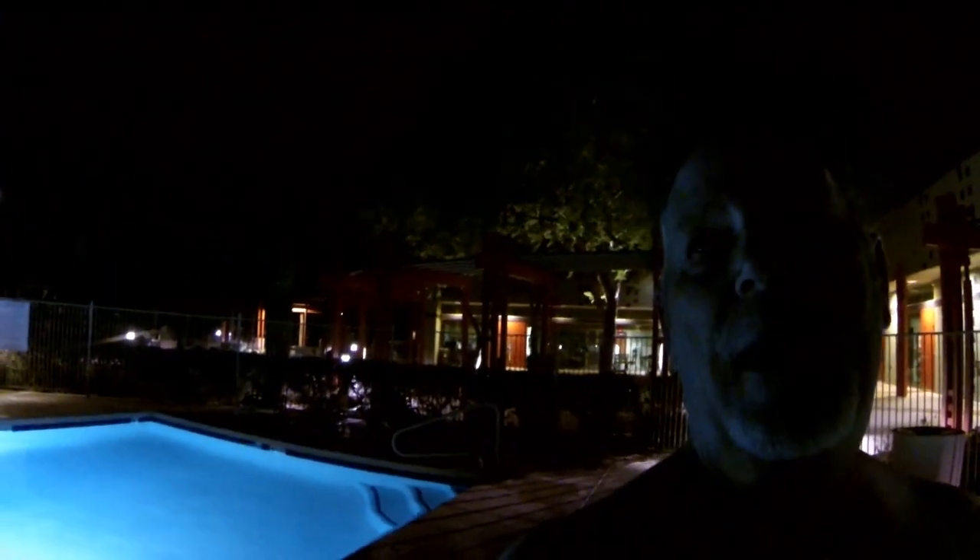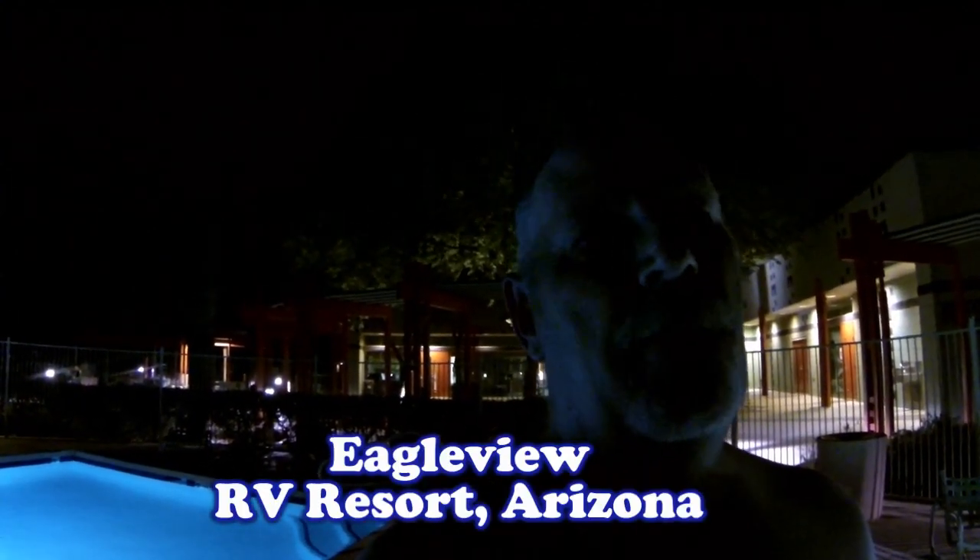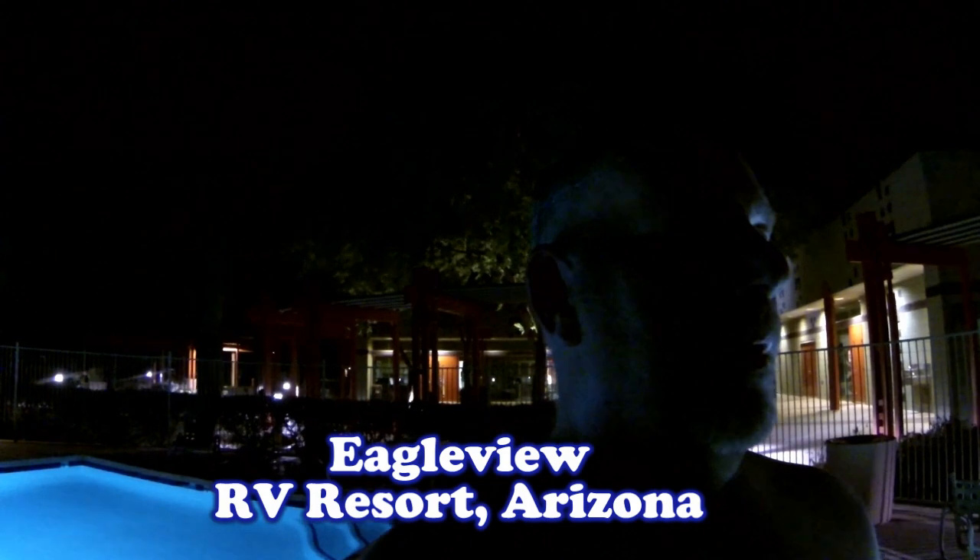Behind me is also the hot tub, and we've been actually cooking ourselves in there for the last hour. Now we feel like a french fry. It's a very nice facility — we give this place a four star for sure. So I highly recommend Eagle View RV Resort in Fort McDowell, Arizona. It's a nice evening.